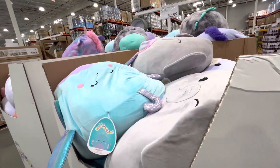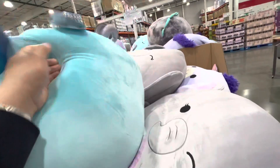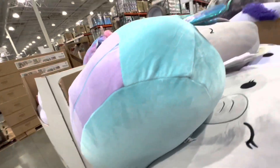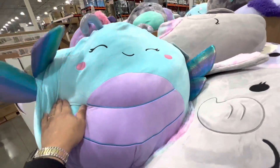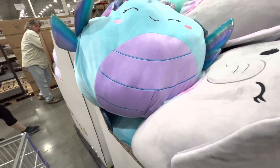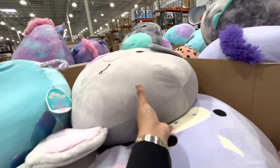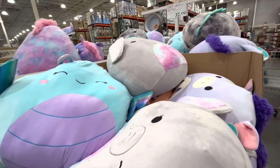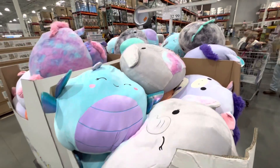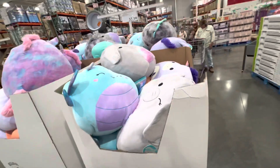This is a jumbo Squishmallow — so big! My son loves this. It's $39, guys. See how big it is? Oh, so big! It's a giant. And there's also one here — this is the elephant one. See, this is elephant.